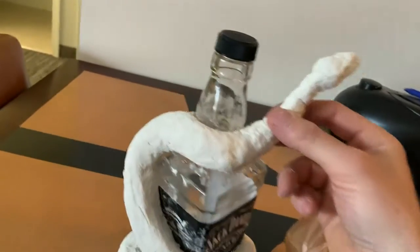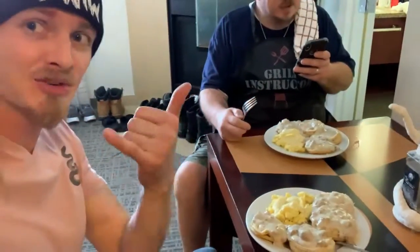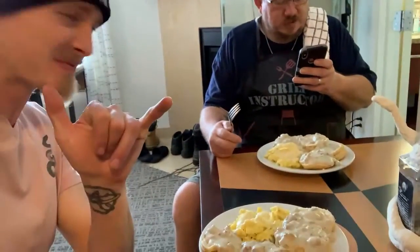Alright, it's grubbin' time. We've got nice eggs, biscuits, gravy and sausage. David did an amazing job. Thanks, bud. You're welcome. Enjoy. Oh, I will. You don't gotta tell me.